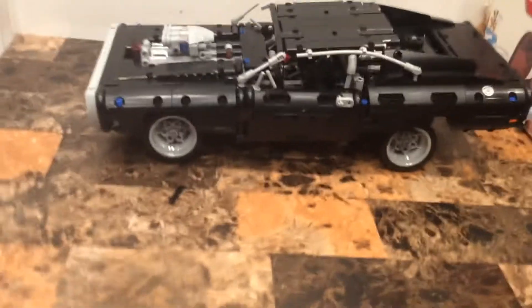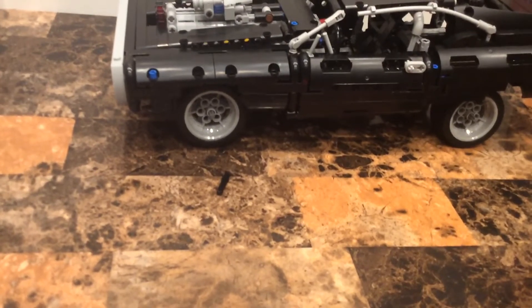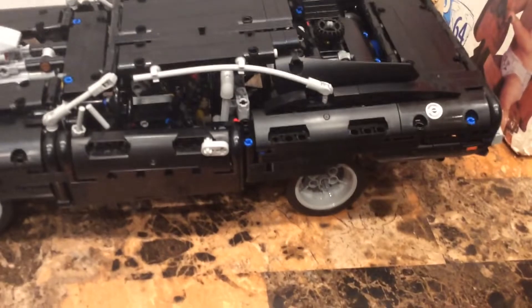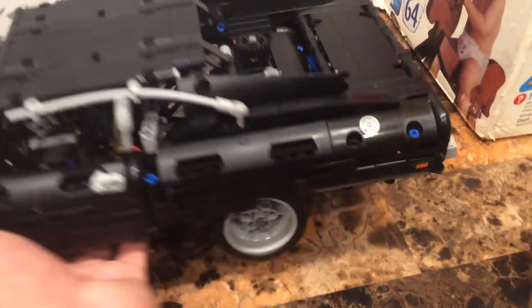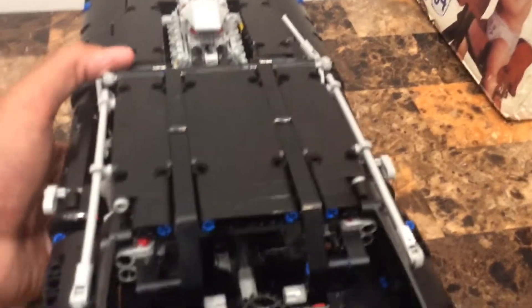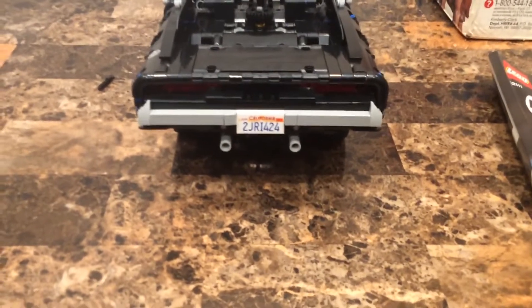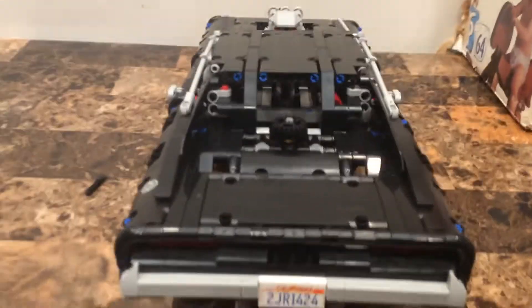The rims look good. The LEGO Technic colors are all show-accurate. You've got a gas container engine right there. Taking a look at the back, you've got the California license plate and the red lighting back there.